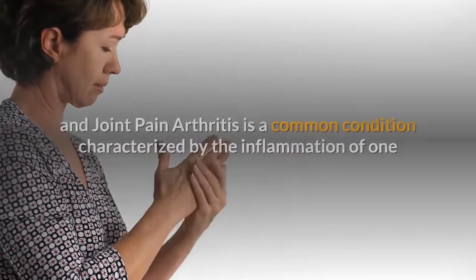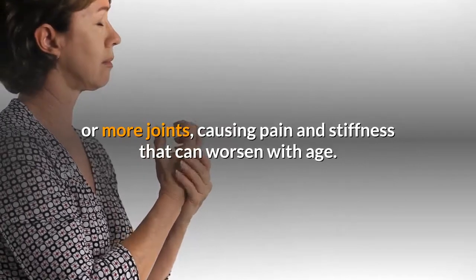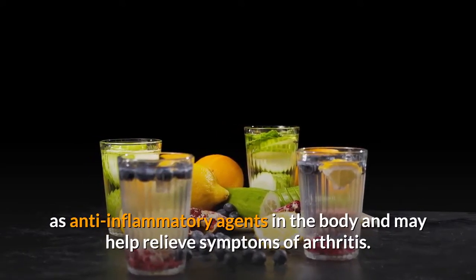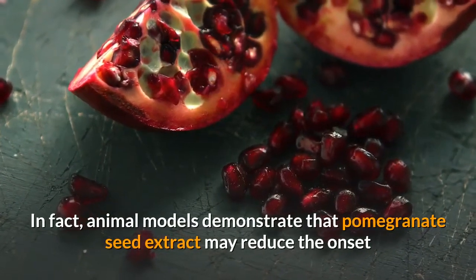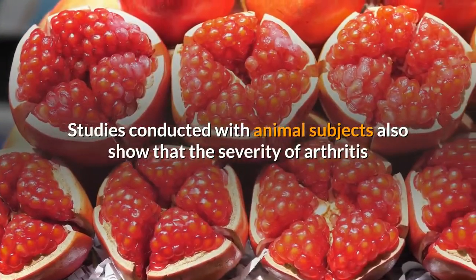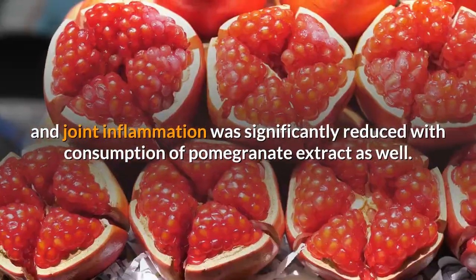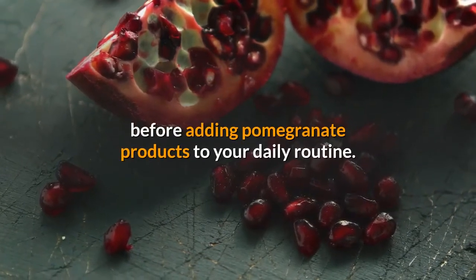Health Benefit 2: Reduce Arthritis and Joint Pain. Arthritis is a common condition characterized by the inflammation of one or more joints, causing pain and stiffness that can worsen with age. Pomegranates are a great source of flavonols, which are a type of antioxidant that act as anti-inflammatory agents in the body and may help relieve symptoms of arthritis. Animal models demonstrate that pomegranate seed extract may reduce the onset and incidence of collagen-induced arthritis. Studies also show that the severity of arthritis and joint inflammation was significantly reduced with consumption of pomegranate extract. If you're already on medication for arthritis, be sure to check with your doctor before adding pomegranate products to your daily routine.